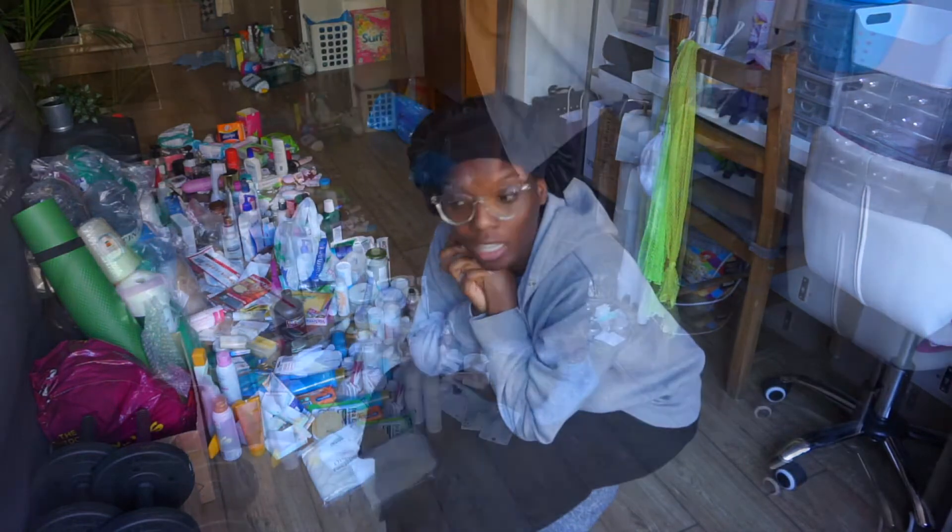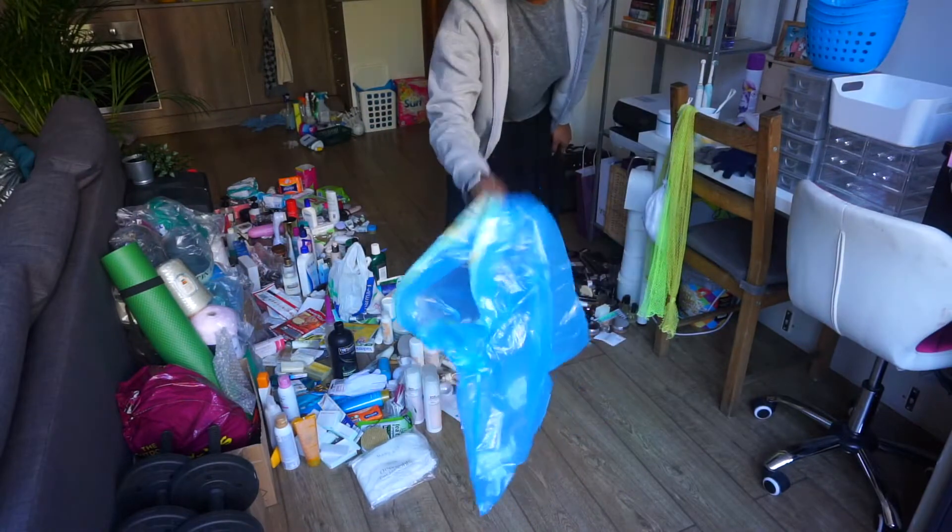I've taken everything out of the containers. The containers are behind me on the table, which all need to be cleaned. I've got my bin liner ready.